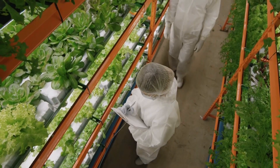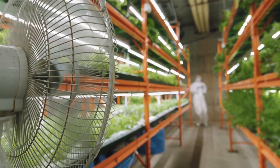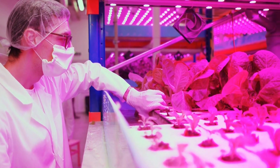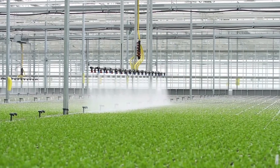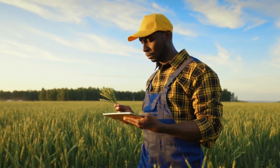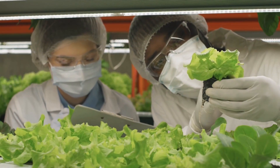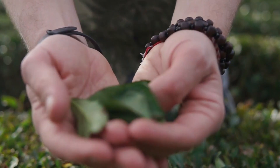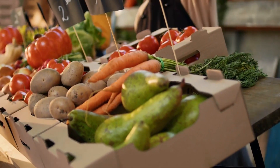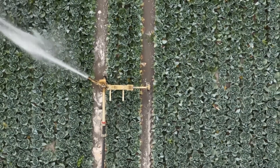Emerging technology trends in agriculture are changing the way we grow and produce our food. Precision agriculture, vertical farming, robotics, blockchain, and artificial intelligence are just a few of the many technologies that are being used to improve efficiency, reduce waste, and ensure the safety and quality of our food. As these technologies continue to develop, we can expect to see even more innovative solutions to the challenges facing agriculture today.